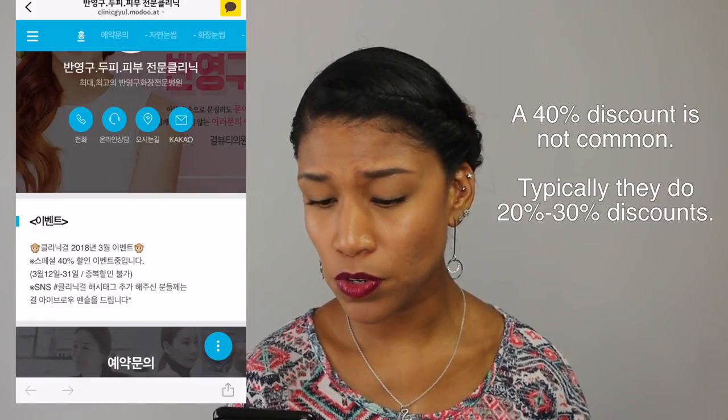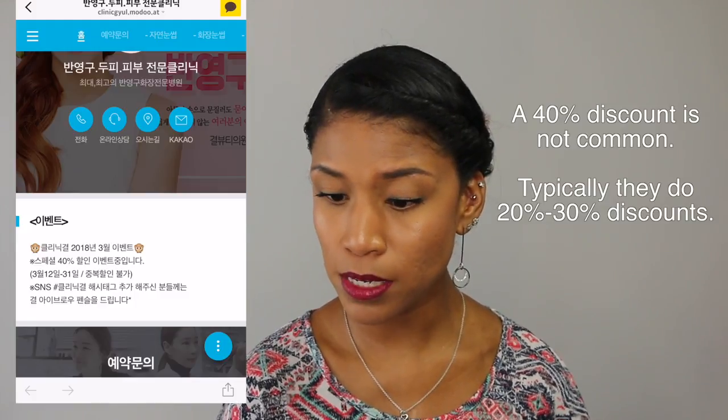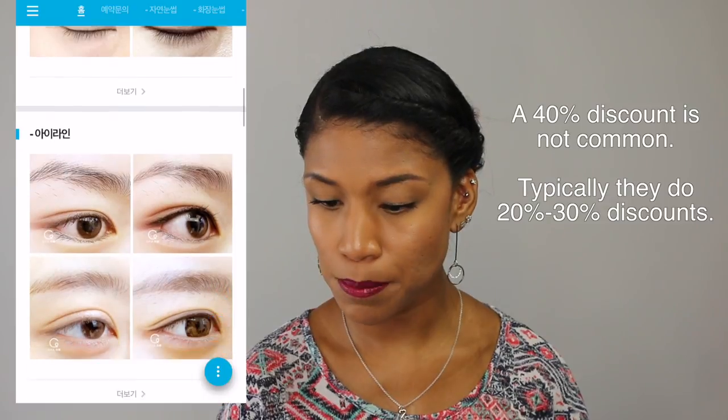If you come to visit South Korea and you're thinking about getting microblading done, South Korea is the place to get it — America just overcharges. It is extremely expensive in America. A lot of clinics in Korea have moments where they have discounts or events, so definitely keep a lookout for that. It looks like Clinic Gear has a 40% off discount for the month of March, so check that out if you see this video before March is over.